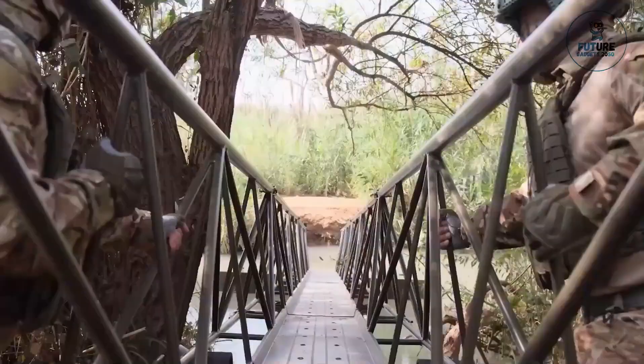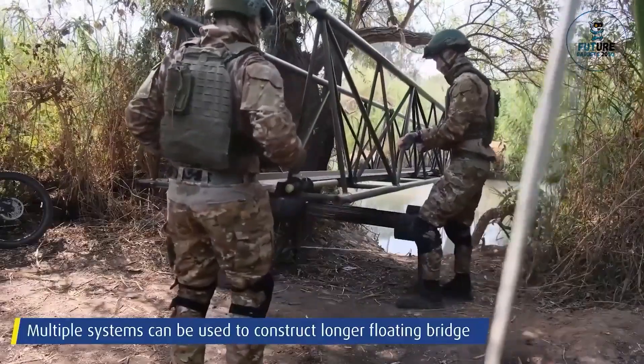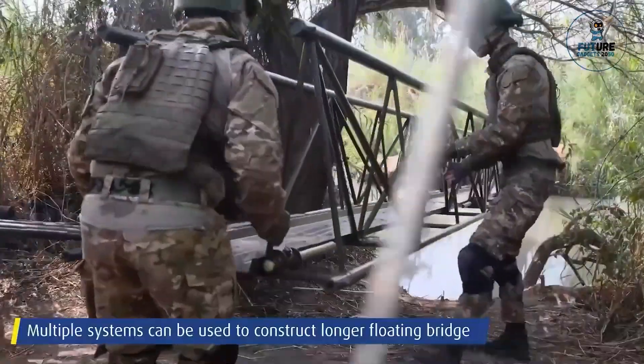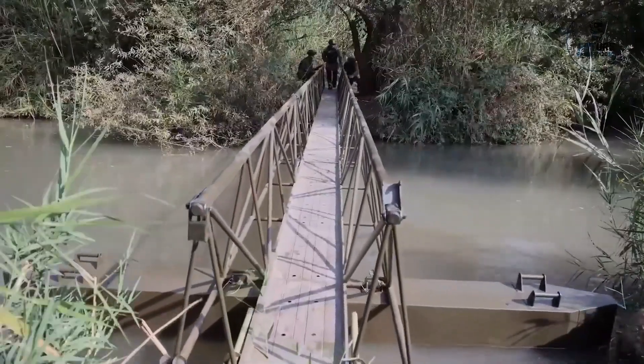Engineered with durability and versatility in mind, the sectional personnel bridge enhances mobility and operational flexibility, ensuring that troops can traverse difficult terrain with confidence and efficiency.